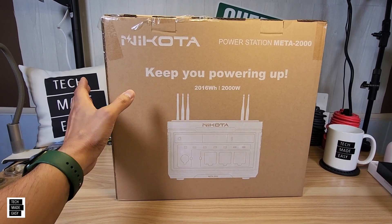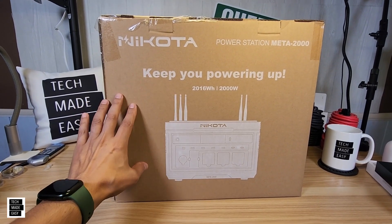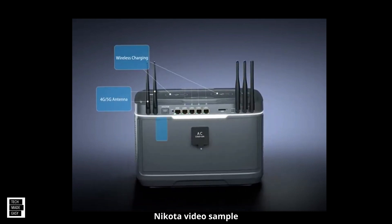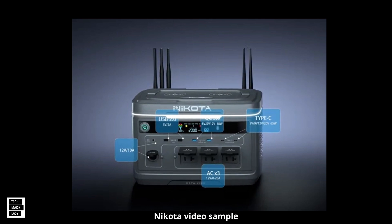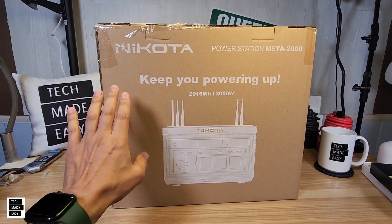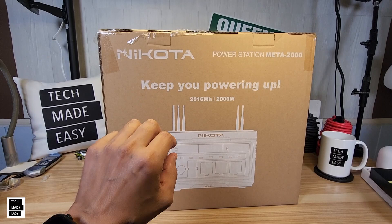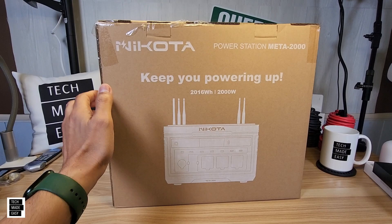Hey guys, Tech Made Easy, and thank you so much for clicking on our video today. As you can see, we have a new power station. This is super unique, let me tell you now. This is the Nikota Meta 2000, and this has some really, really cool features that I want to introduce you to. This is an introduction video — this product is not out yet, it'll be launching later this year. We'll be coming up with a part two that's going to be more in-depth and include testing as well. So why don't we go ahead and check this out? Let's get started.